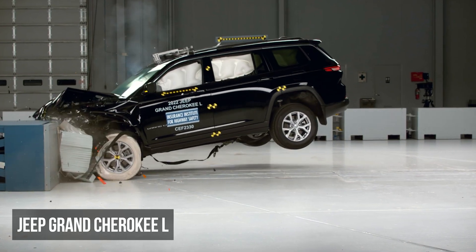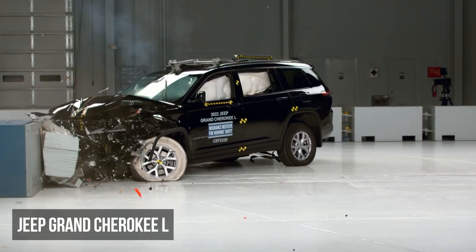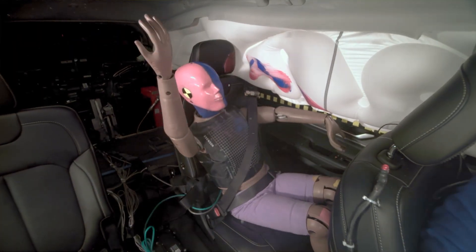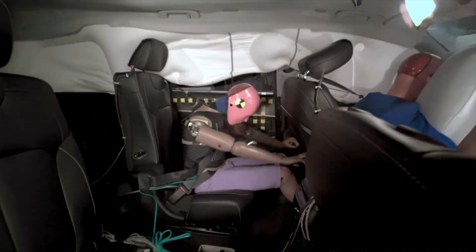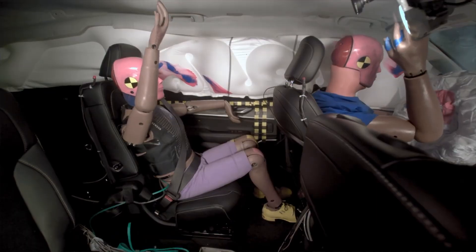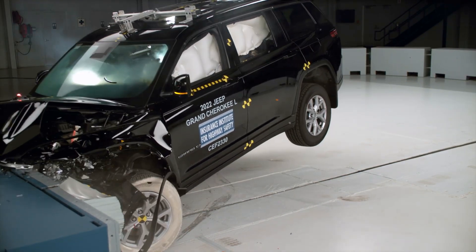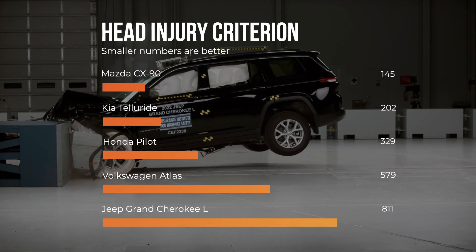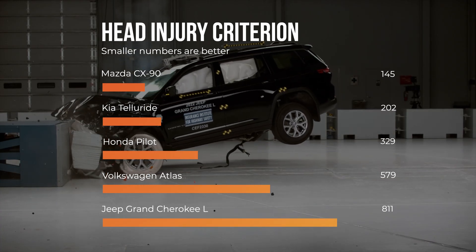The Jeep Grand Cherokee L also earns a poor rating. Unlike the Palisade, its restraints generally manage dummy movement well, except for the seat belts permitting the rear dummy's head to come too close to the front seat. However, this dummy experienced high head, neck, and chest injury readings. For example, the head injury readings in the Grand Cherokee L are significantly higher compared to the competition.